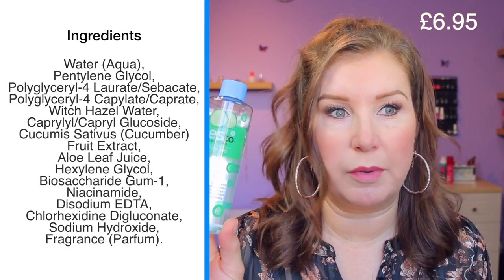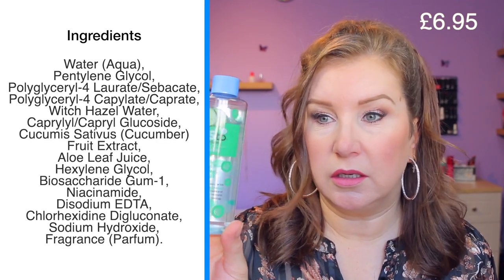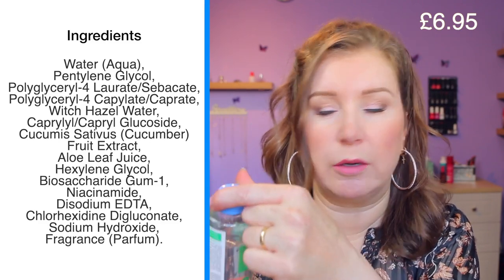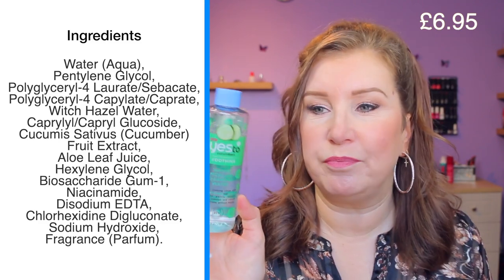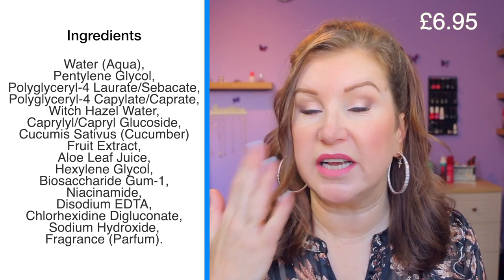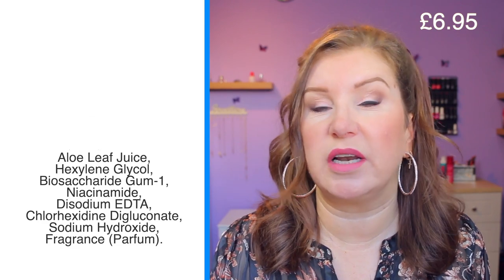In the morning the first thing I do is use my micellar water — this is the Yes to Cucumbers micellar water, probably my favorite. It comes with a pump bottle. I go over with a reusable cotton pad, over my face and my eyes, and that just sort of cleanses off any oils from the night.